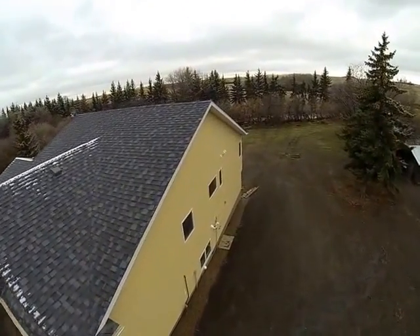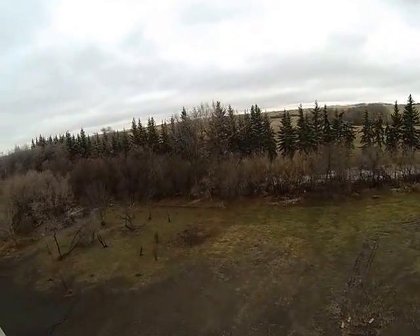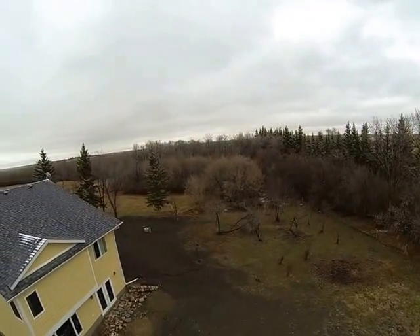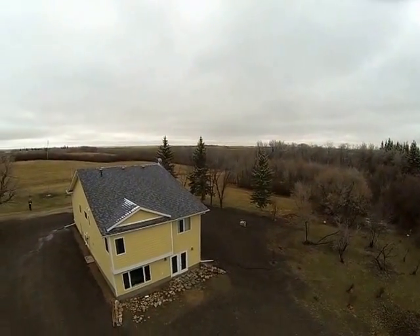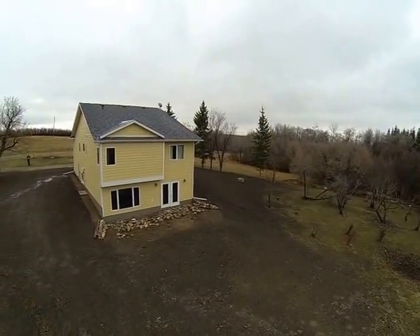The walkout basement is a great feature of this house. Here we can see the west-facing walkout basement. Also, lots of existing trees and new fruit trees have been planted. The yard around the house is all graded and seeded to grass.